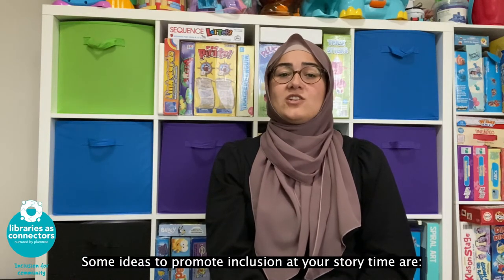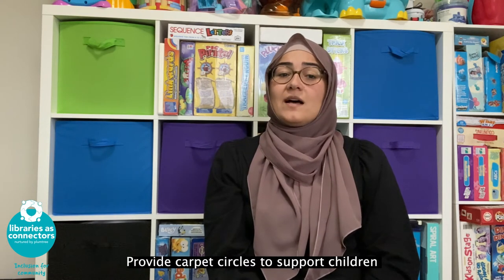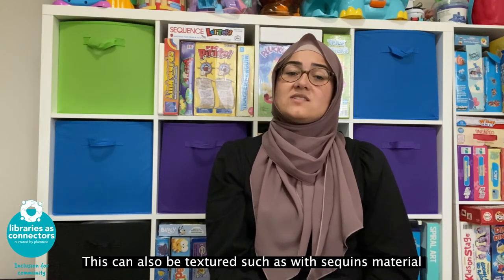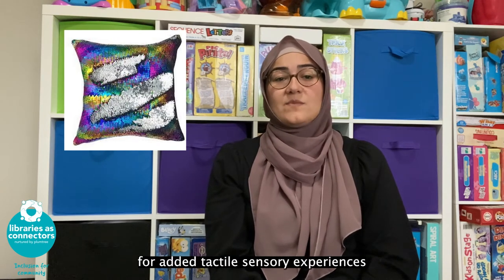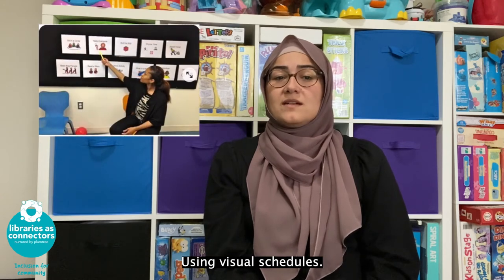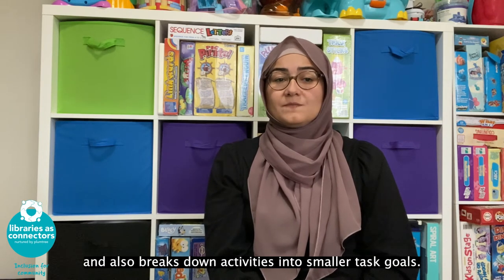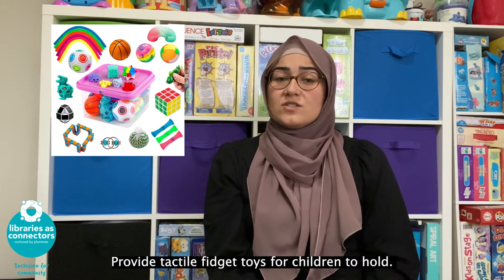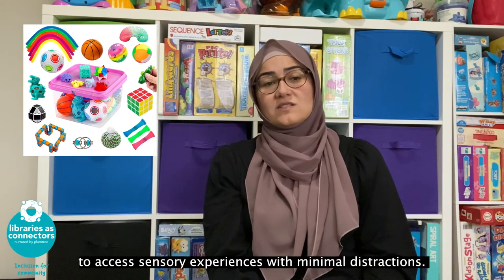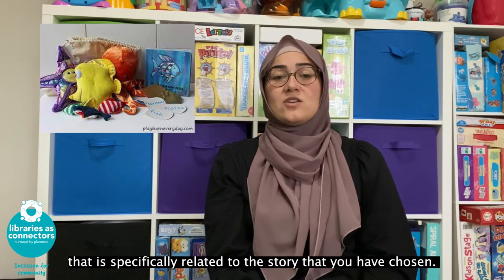Some ideas to promote inclusion at your storytime: chat to the family and get an idea of their child's needs. Provide carpet circles to support children to understand where they may be seated during storytime. These can also be textured, such as with sequin material, for added tactile sensory experiences for those who have a preference to keep their hands busy. Using visual schedules supports predictability of routines and breaks down activities into smaller task goals. Provide tactile fidget toys for children to hold, allowing them the opportunity to access sensory experiences with minimal distractions. You might also use props which can help with engagement and attention, specifically related to the story you have chosen.